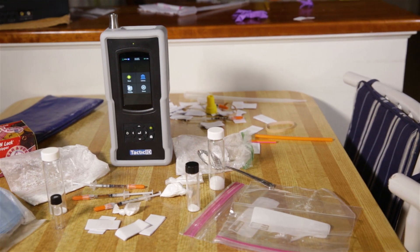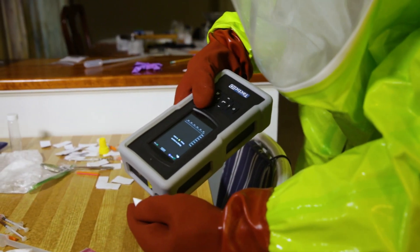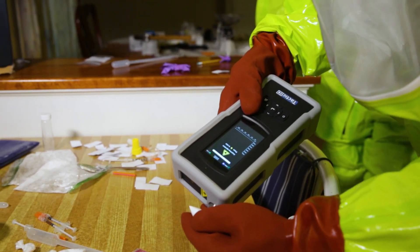The Tactic ID 1064 excels at direct measurements of impure, colored, and darker substances, including street-level drugs, narcotics, explosives, and hazardous chemicals, which current Raman instruments on the market have difficulty identifying without the assistance of additional methods.